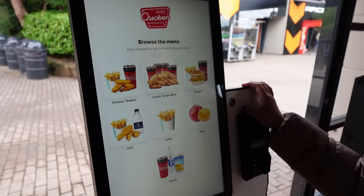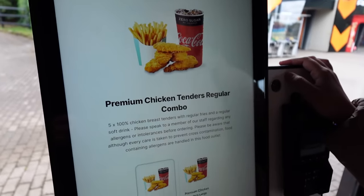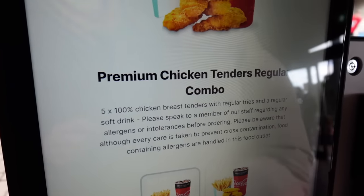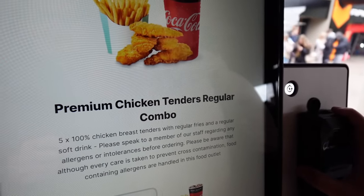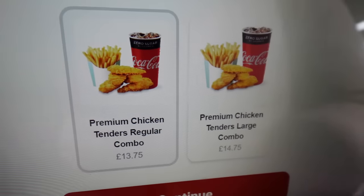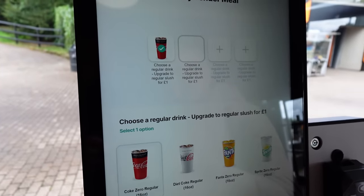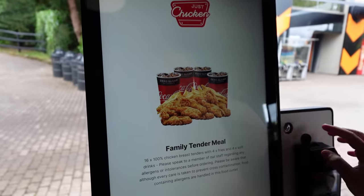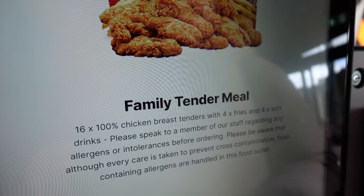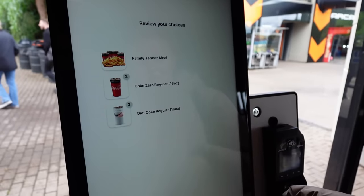In this outlet you order on the screen and then pick it up at the side. The quick service option - premium chicken tenders: regular combo £13.75, large £14.75. You get five 100% chicken breast tenders with regular fries and a regular soft drink. The family tender meal - you get 16 tenders, four fries and four soft drinks - works out at £39.50.